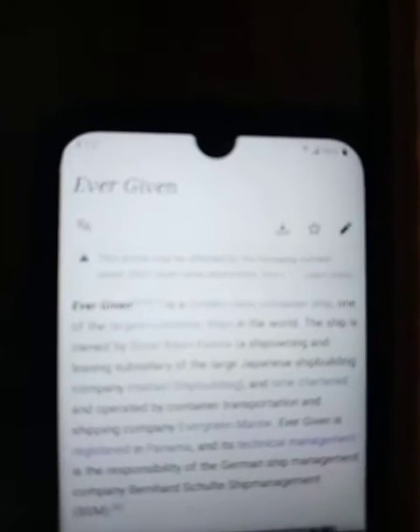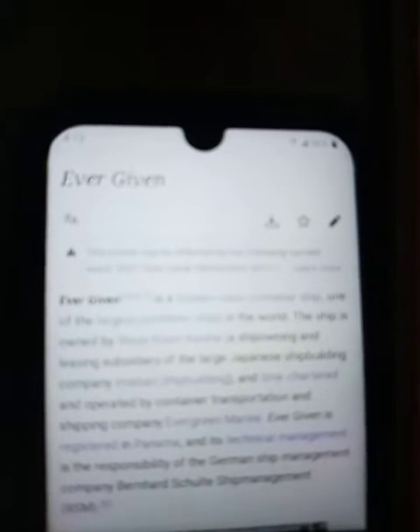According to Wikipedia, the Ever Given is a Golden-class container ship, one of the largest container ships in the world. The ship is owned by Shoei Kisen Kaisha, a ship leasing subsidiary of the large Japanese shipping company. It is time-chartered and operated by the container transportation company Evergreen. The Ever Given is registered in Panama, and its technical management is the responsibility of the German ship management company BSM — Bernhard Schulte Shipmanagement.